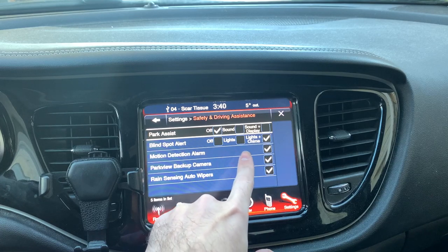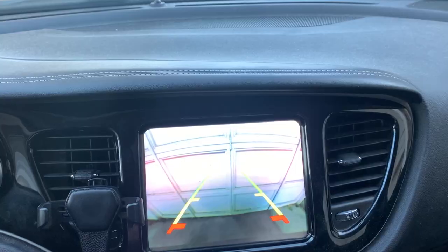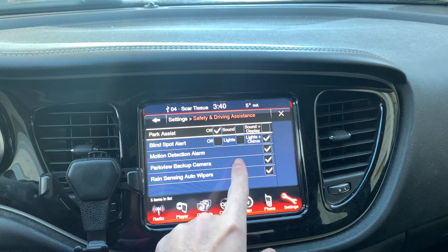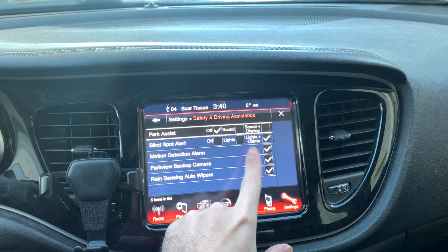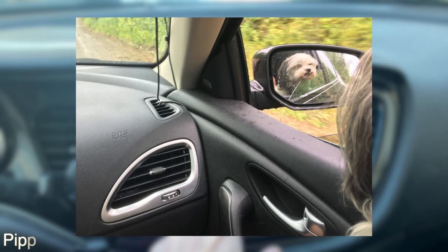Park assist beeps when you reverse and detects obstacles, people, or cars. You also have blind spot alert — it detects cars in your blind spot and beeps if it notices one, which is a real lifesaver. It also includes a motion detection alarm that triggers if anyone breaks in or any objects are moving in the car. You may need to turn that off if you have a dog.